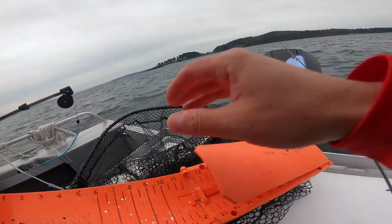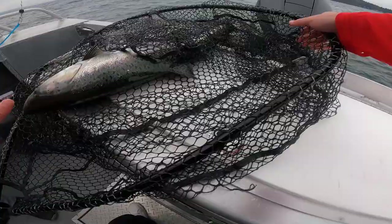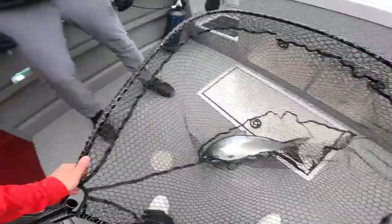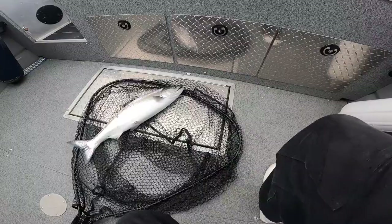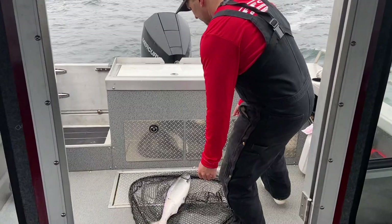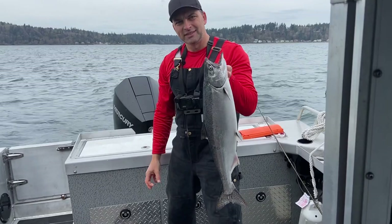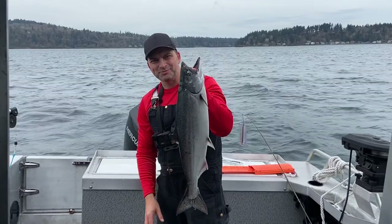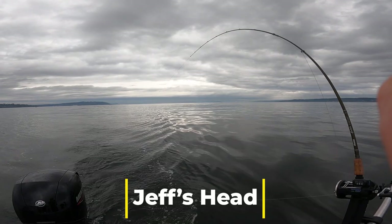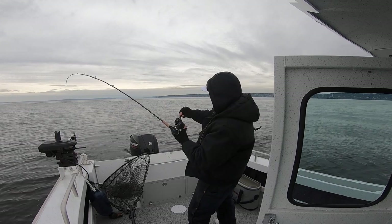Going to measure just to make sure. Oh yeah, easily 25. That's the fattest one too. Oh, that's a pretty fish. Little bad luck to start, but what a beautiful fish. Really nice hatchery fish — biggest one I caught. Super heavy. First fish of the day — it's been slow, but...